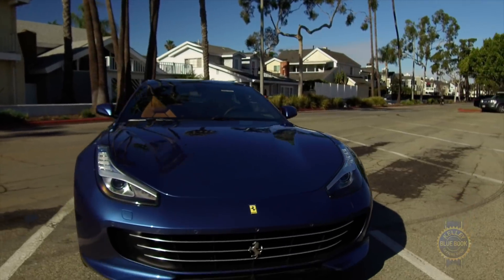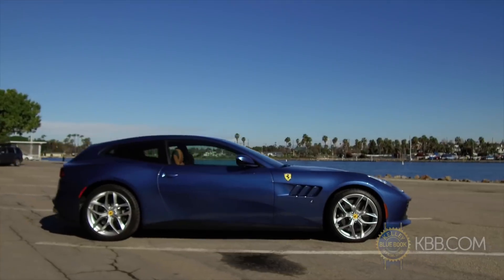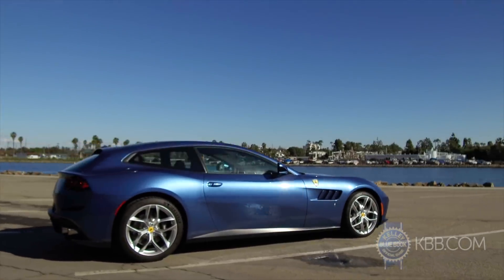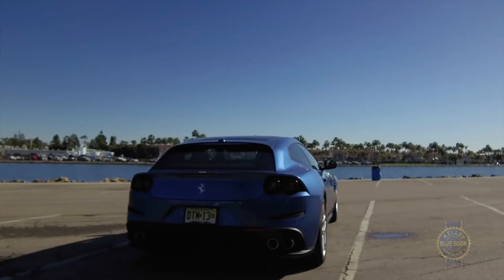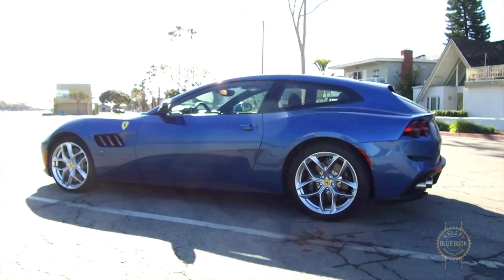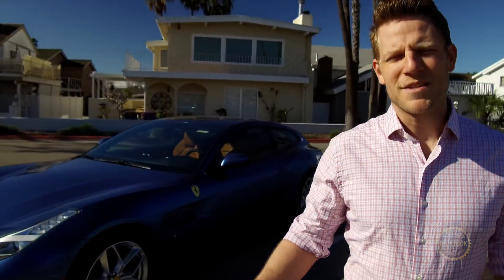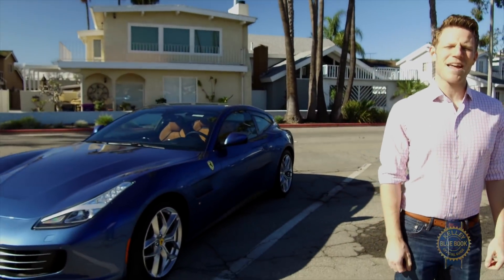This Ferrari is fancy enough that the higher-ups at Kelley Blue Book have asked me to dress up to review it. So while I do that, enjoy the voiceover. The GTC4 Lusso is a speedy ultra-luxe grand touring car that picks up where the Ferrari FF left off. Its two-door shooting brake body style houses four seats and room for their occupants' stuff. Assuming I look presentable, let's go prance this horse around California's fake Italian coastline.